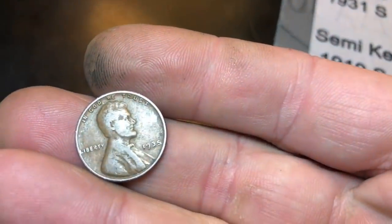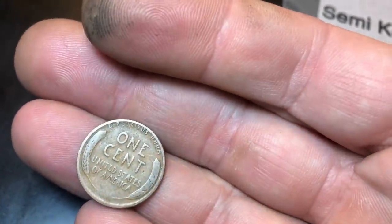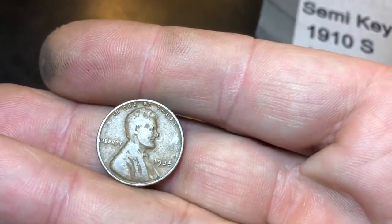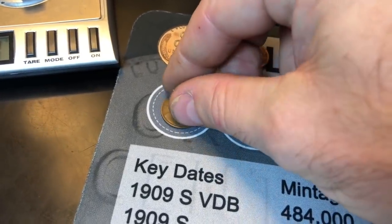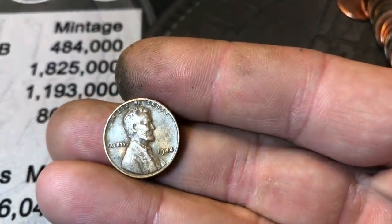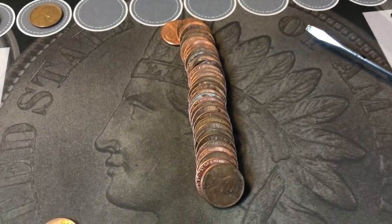Roll number 16 is going to have our fifth wheat penny. I thought it was a 42, but man, my eyes are bad — it's a 1935 Philadelphia. Oldest of the box and a pre-40s. We'll take it. Roll 22 is going to have our sixth wheat penny of the box, and this one is a 1944. We'll add it to the collection and find some more.